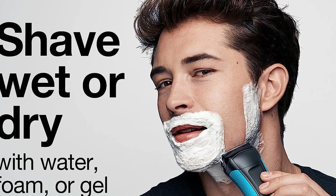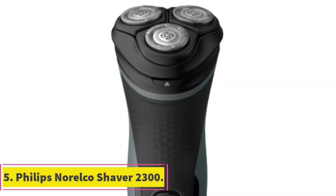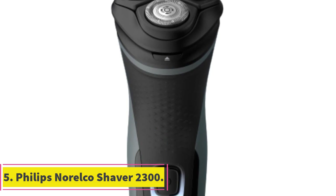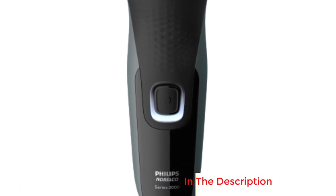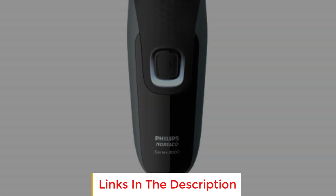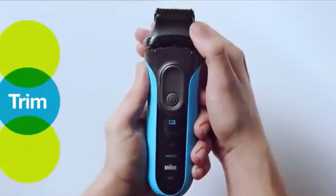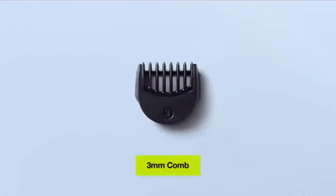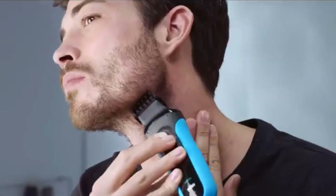Number five: Philips Norelco Shaver 2300. The Philips Norelco Shaver 2300 is a versatile and user-friendly electric shaver designed to provide a comfortable and efficient shaving experience. It features comfort-cut blades designed to deliver a clean shave while being gentle on the skin. These blades have rounded caps that shield 27 self-sharpening blades, ensuring that hair is cut just above the skin level.